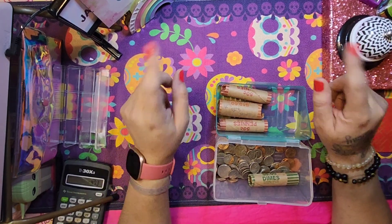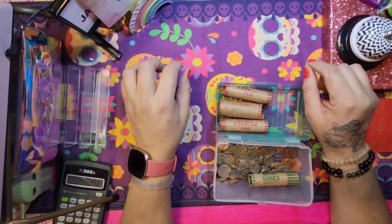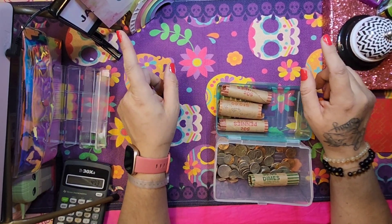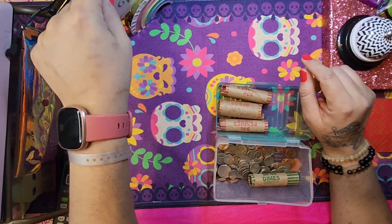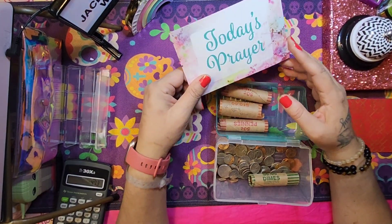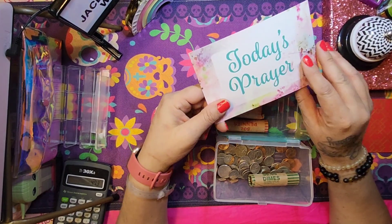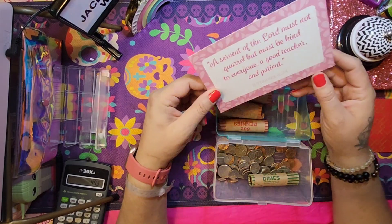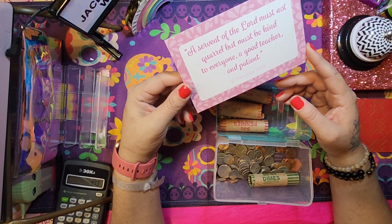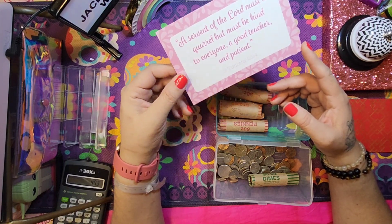That's pretty much it for the savings portion. I forgot to read today's prayer — I had it pulled out and everything! So on today's prayer: 'A servant of the Lord must not quarrel but must be kind to everyone, a good teacher and patient.' Second Timothy 2:24.